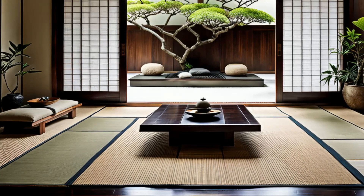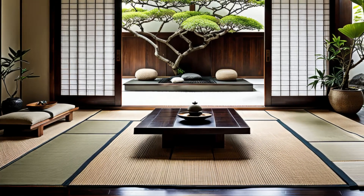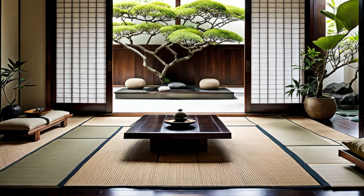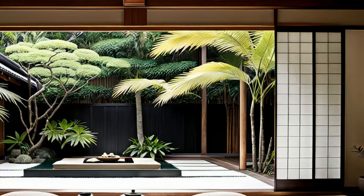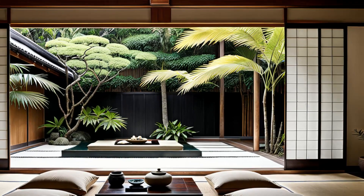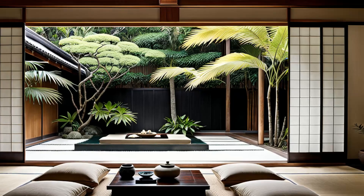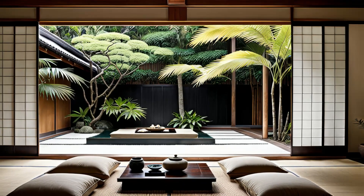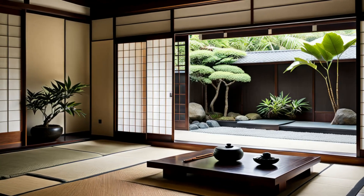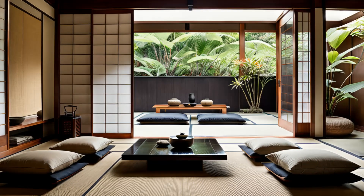Step into a tranquil haven where east meets west. This Japanese-inspired minimalist living room exudes zen-like serenity with tatami mats and low seating. Sliding shoji screens gracefully unveil a serene garden oasis, blurring the lines between indoor and outdoor spaces. It's a harmonious fusion of minimalist aesthetics and tropical tranquility, inviting you to unwind in a space where simplicity reigns supreme and nature's beauty takes center stage. Get ready to experience the art of relaxation like never before.